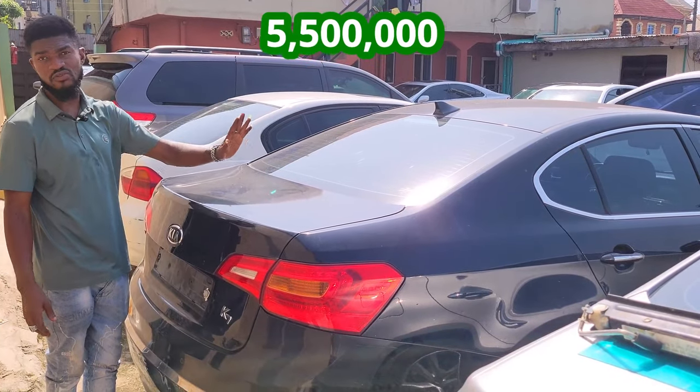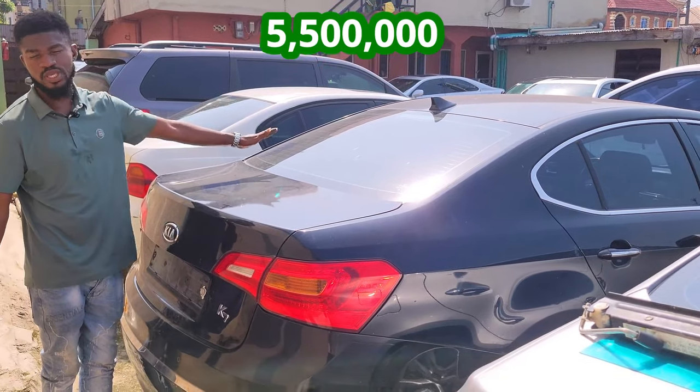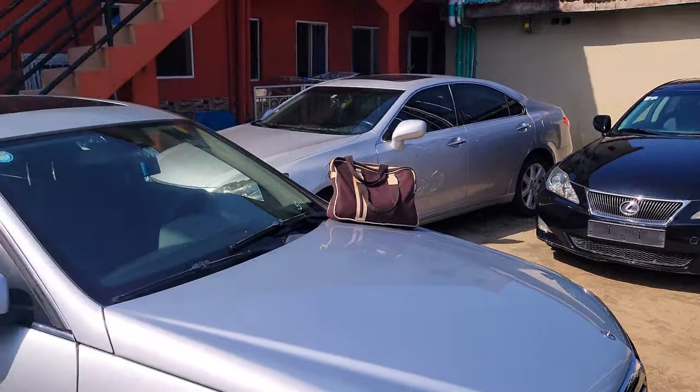5.5 million — this guy is direct foreign use, 360 camera, automatic mirrors, killer start, navigation system. My name is Buchi and this is Buchi Aja Autos Nigeria Limited. I deal on Lexus, Mercedes E-Class E350.